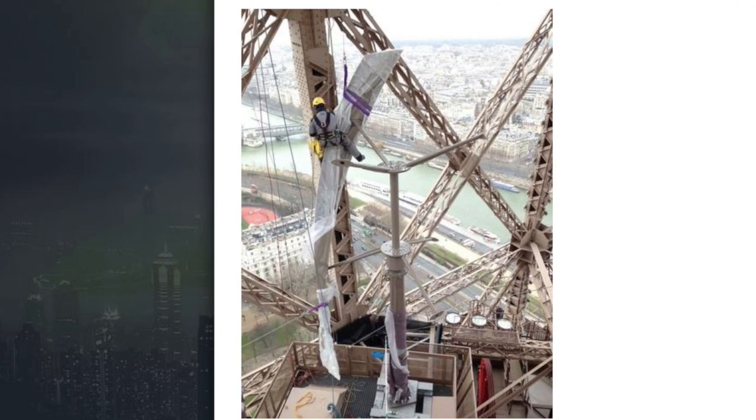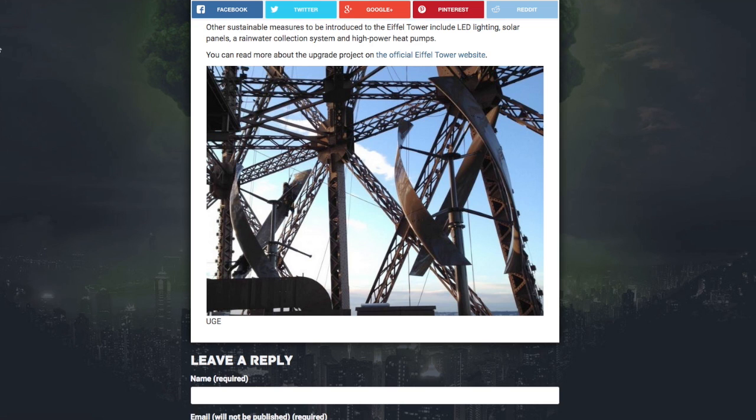They're painted specially to blend in with the building, create no noise. They can also capture wind in any direction, producing between them a total of 10,000 watt hours per year.